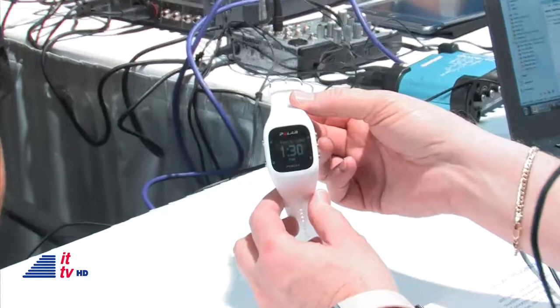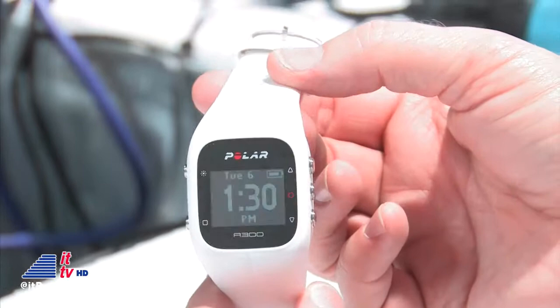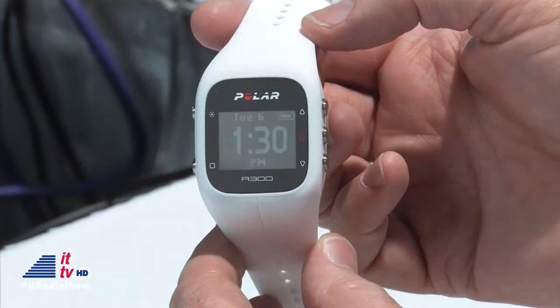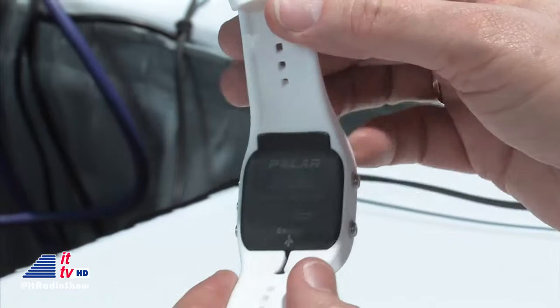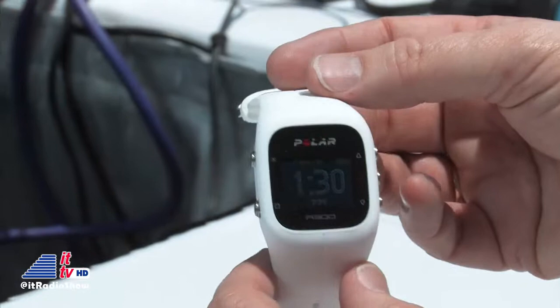So this is the A300 we're showing now — visit intotomorrow.com to see the videos of all the products we're talking about here at CES. It's very stylish too, available in multiple colors. You're seeing a nice white one here, but you have the flexibility of purchasing the bands as a separate accessory, popping out the module and putting in a different color — a nice fitness option.